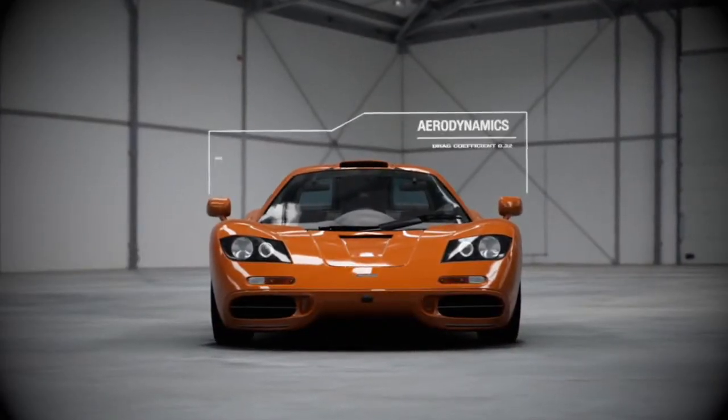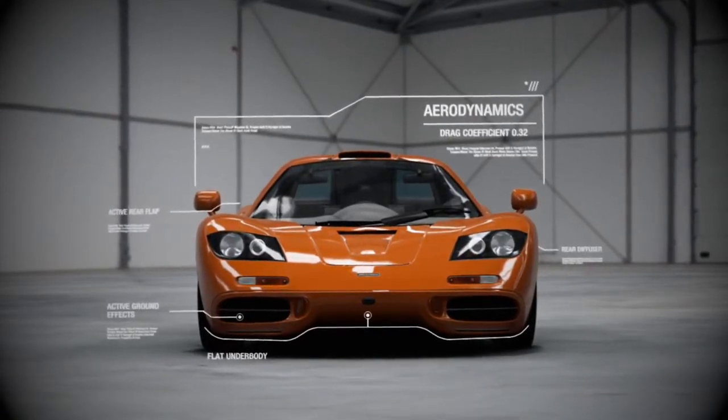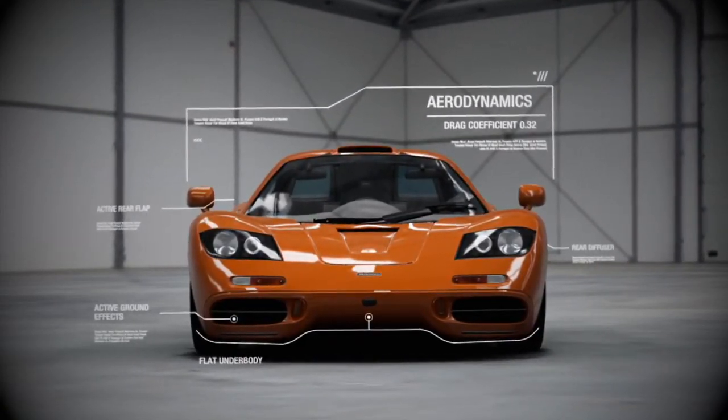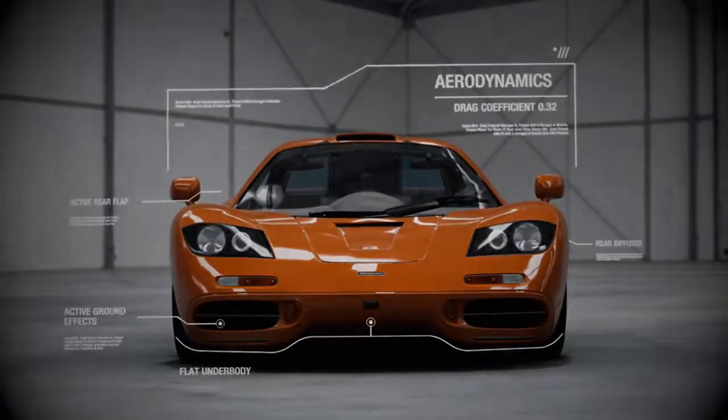Extensive wind tunnel testing played a large role in the F1's staggering top speed of 243 miles per hour. This production car record would not be broken for another 12 years.